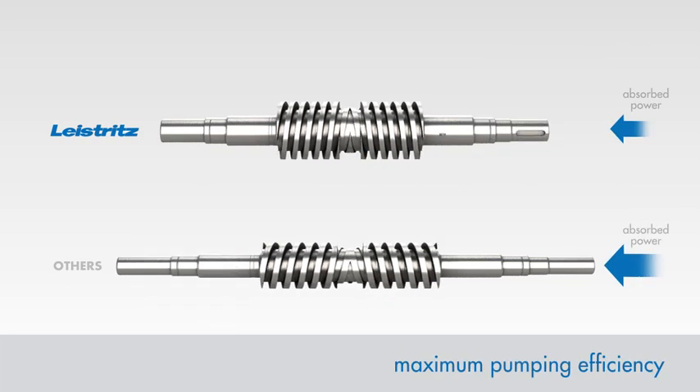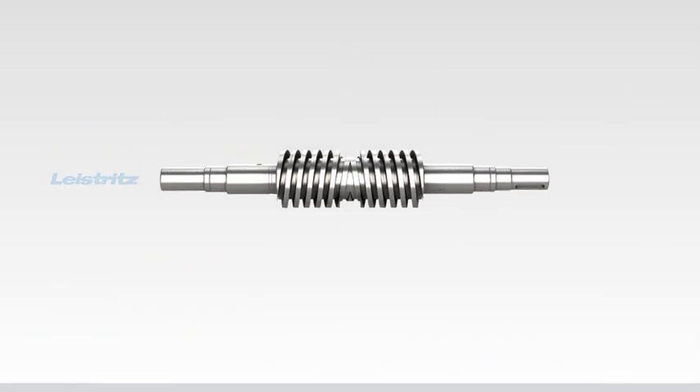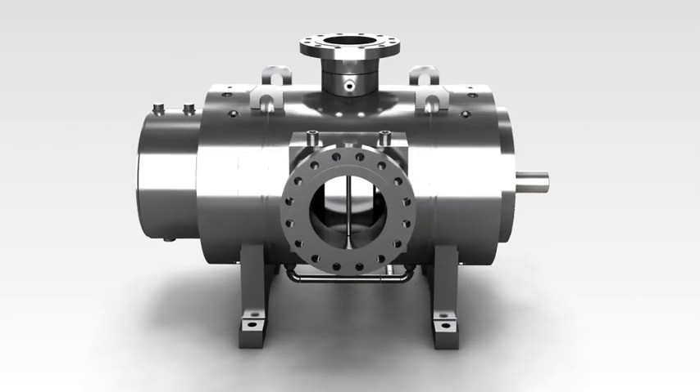The unique Leistritz design features lead to maximum pumping efficiency — better performance for less absorbed power. A proven technology has been brought to perfection. Screw pumps by Leistritz are milestones in pumping technology.